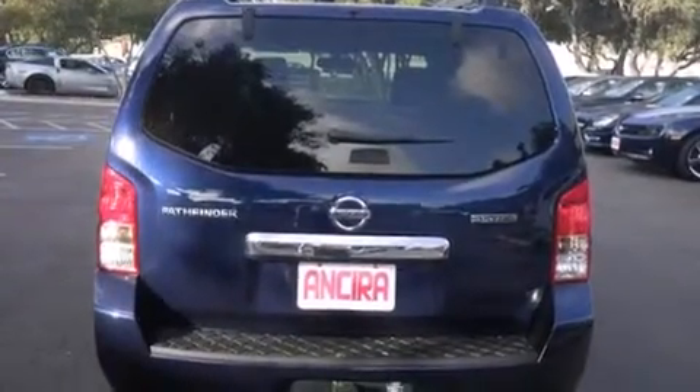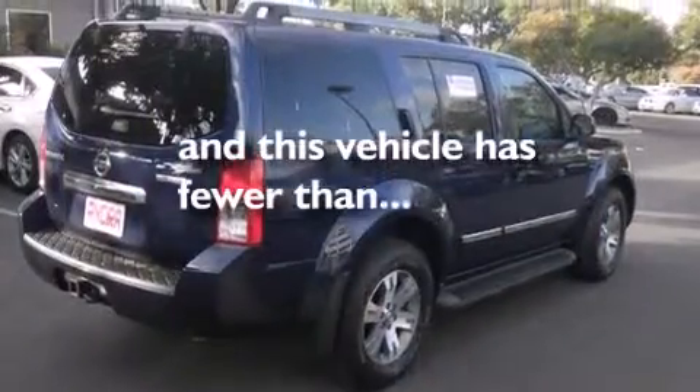Traction control, an anti-lock braking system, and this vehicle has less than 36,000 miles.